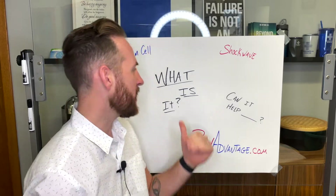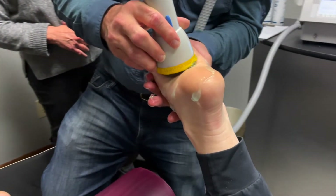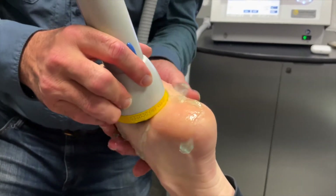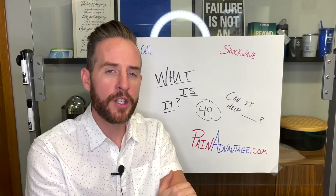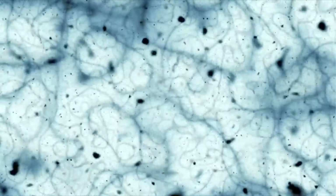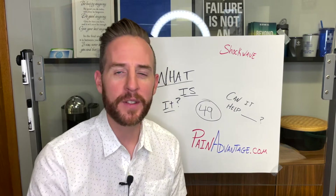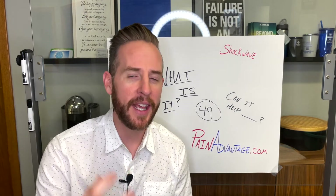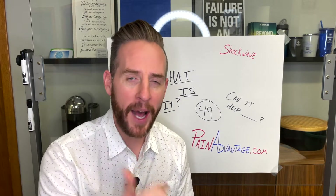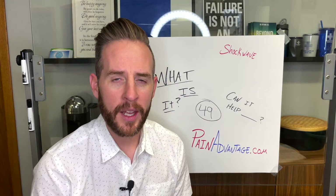So what is it? Picture this: literally using sound waves through tissue in order to trick your brain into thinking that tissue is being damaged. What does your body do in response to that? It sends stem cells, it kicks off the healing cascades. It's similar to when you were younger and you fell off your bike and skinned your knee, and two weeks later there's a scab — it's healing.